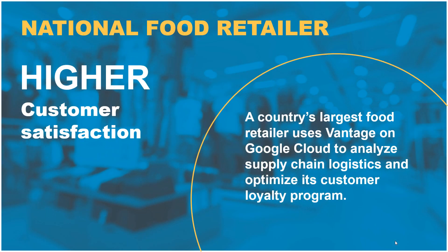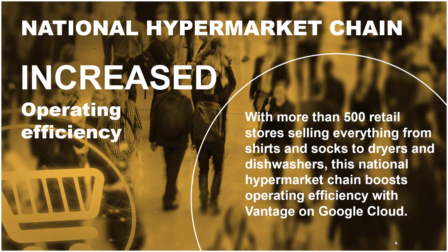One customer, a national food retailer with over 135,000 employees, uses Vantage on Google Cloud to analyze supply chain logistics and optimize their customer loyalty program. Another customer, a national hypermarket chain with more than 500 retail stores selling everything from shirts and socks to dryers and dishwashers, boosts operating efficiency through analytics. With Vantage on Google Cloud, they can get the insights they need using the cloud they prefer.